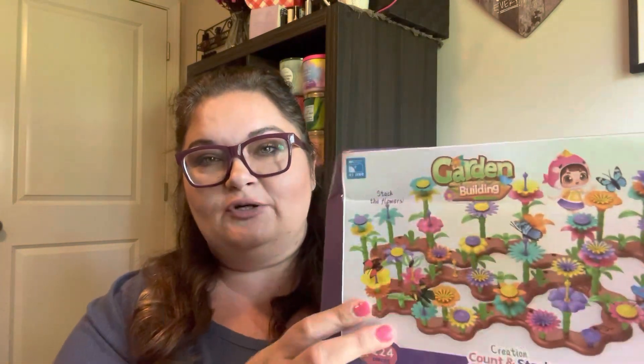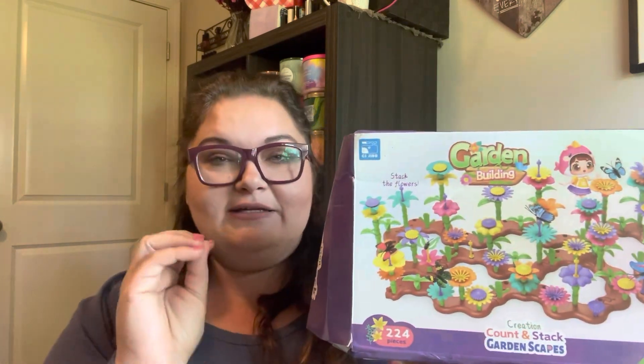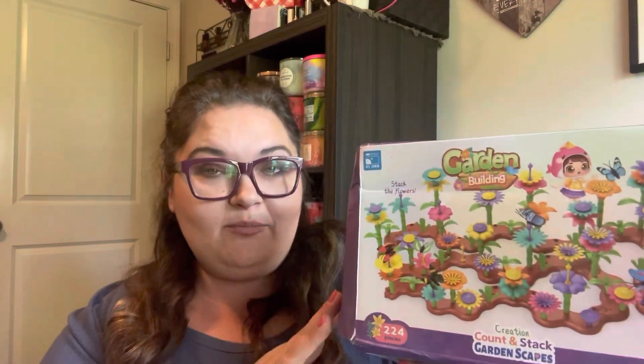So I found a bunch of different things I'm going to share in this video. This one is called the garden building set. They start with a little ground piece and build up the flowers, making different designs and different size flowers. We can talk about bigger and smaller and different petals and things like that. It comes with building blocks and gives different ideas. This was probably the most expensive set I got, around nine dollars, but it includes different floral pieces as well as a dirt-type ground.